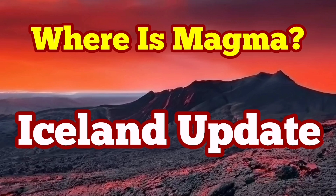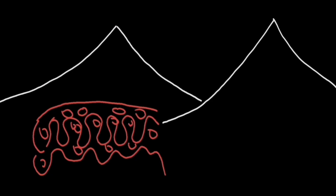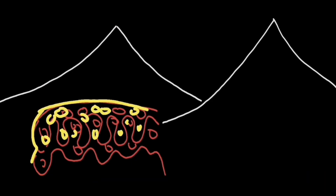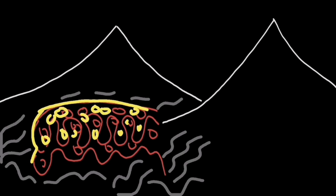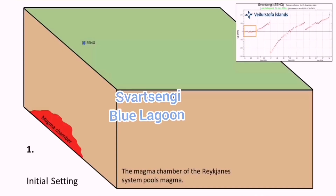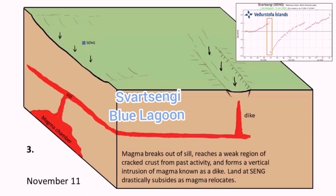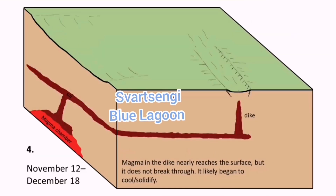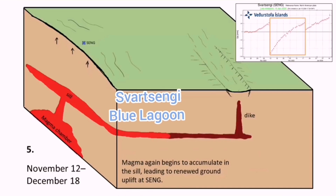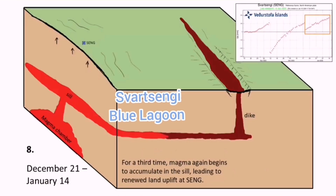The situation in Iceland is very interesting at the moment. Everybody expects an eruption and nothing is happening. We have a reservoir at the depth of five kilometers under the Svartsengi power plant. It works, according to Professor Thorvaldur Thordarson, as a tap practically leading the magma sideways to erupt in the Sundhnúka crater area toward the south, and also toward Grindavík.